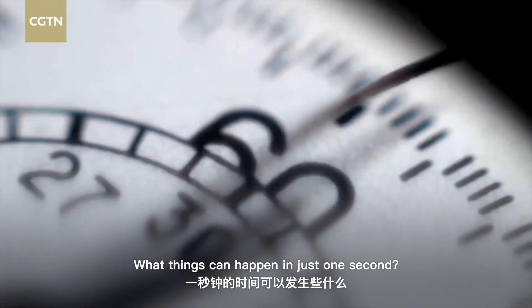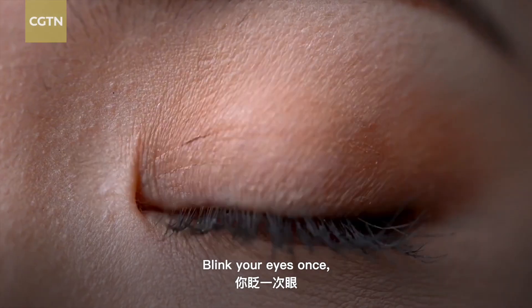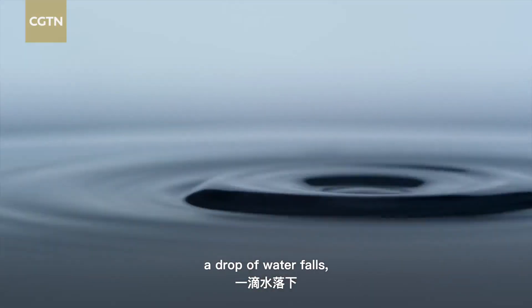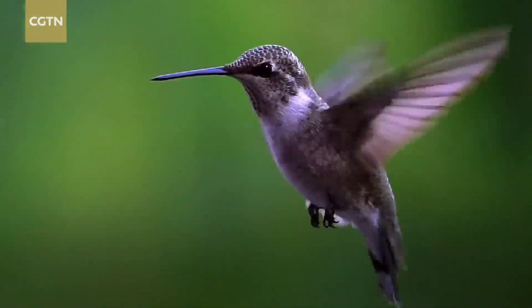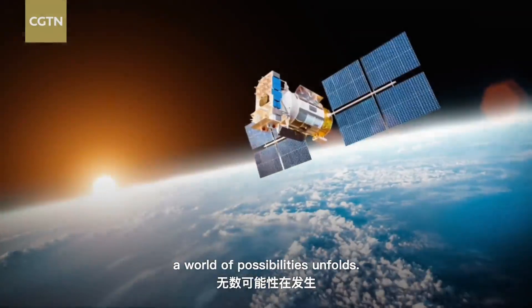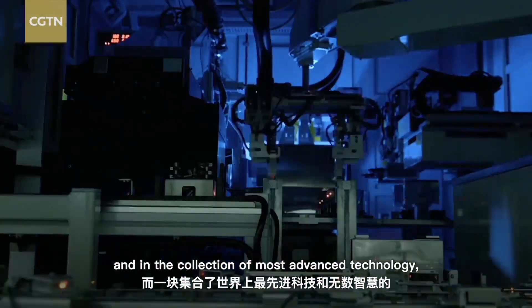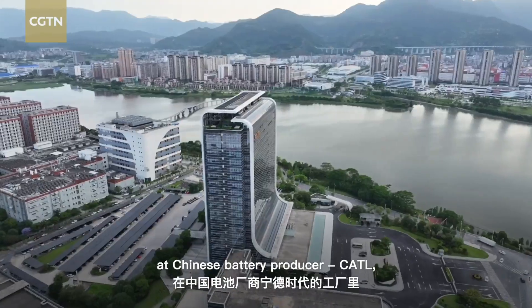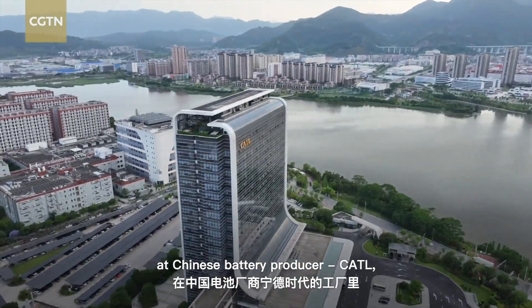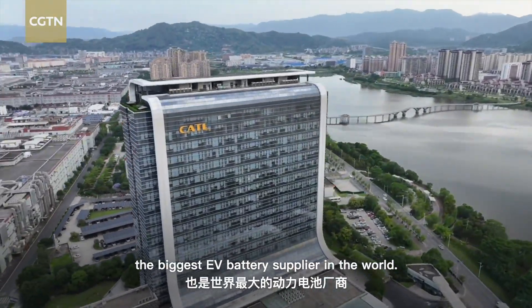What things can happen in just one second? Blink your eyes once. A drop of water falls. Take a step forward. In just one second, a world of possibilities unfolds. And in the collection of most advanced technology, one battery cell will be produced at Chinese battery producer CATL, the biggest EV battery supplier in the world.